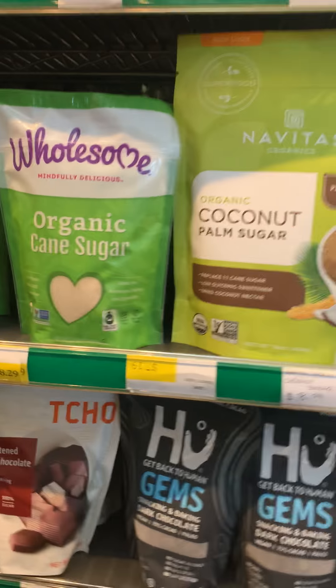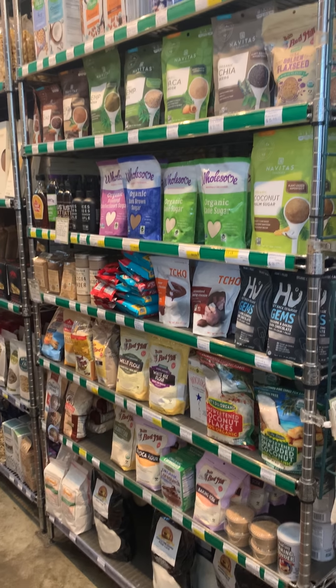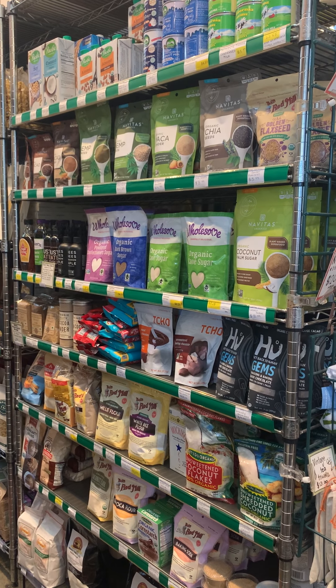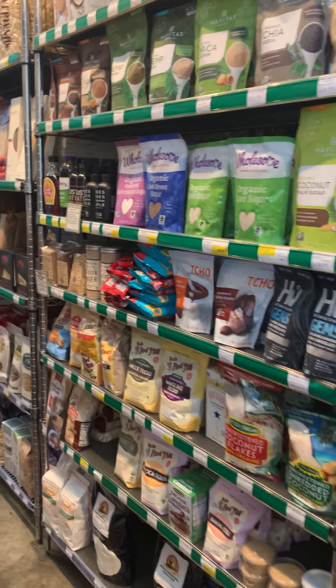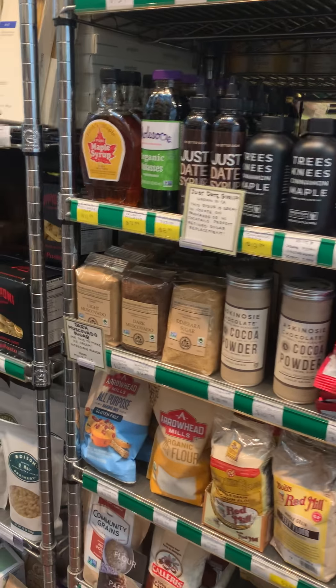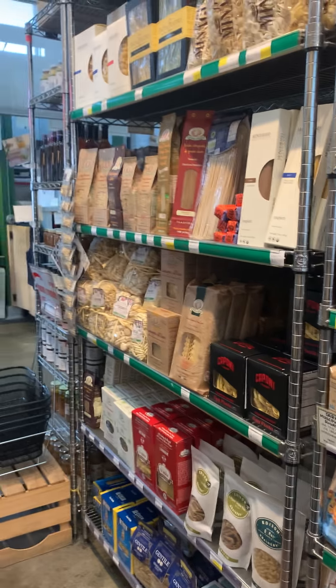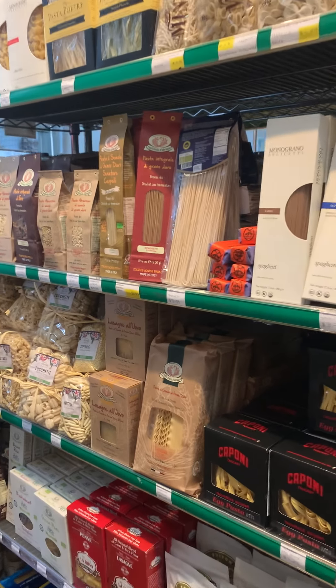Then going into all of your baking needs — we have flour, regular AP flour and double O flour, all the sugars, chocolates, coconut flour, pastas — big selection of pastas, farro pastas, gluten-free pastas, egg pastas.